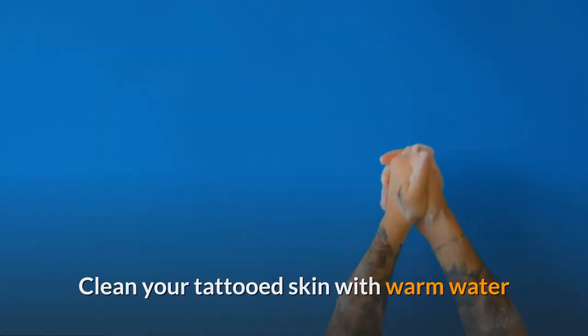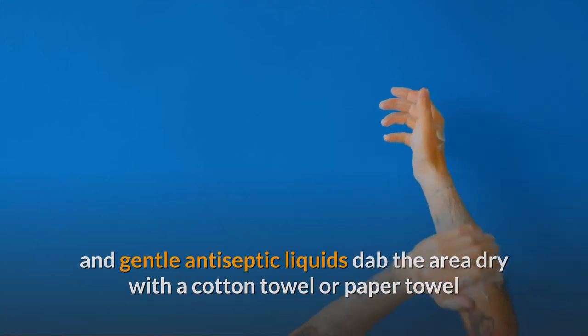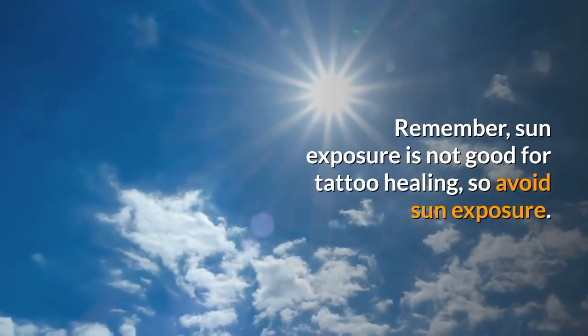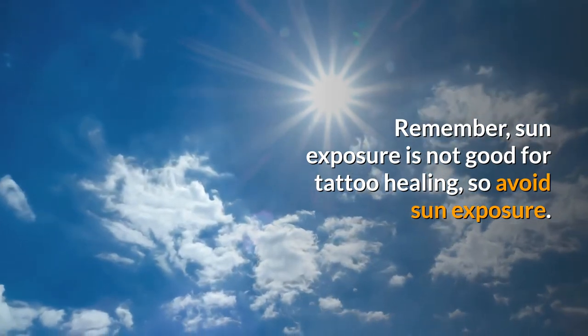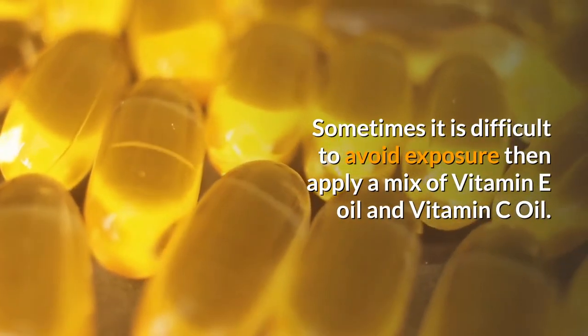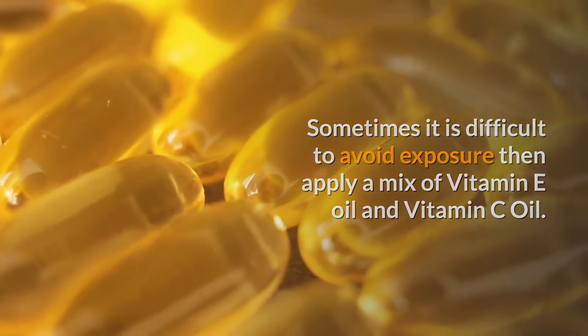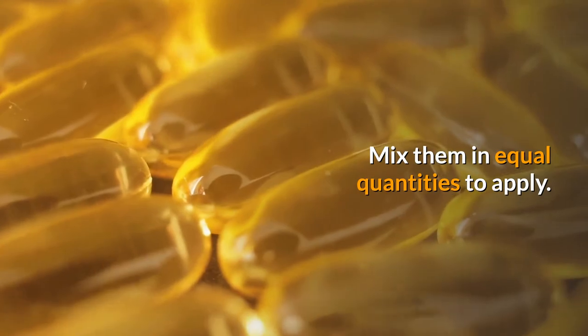Clean your tattooed skin with warm water and gentle antiseptic liquids, then dab the area dry with a cotton towel or paper towel. Sun exposure is not good for tattoo healing, so avoid it when possible. If sun exposure is unavoidable, apply a mix of Vitamin E oil and Vitamin C oil in equal quantities.